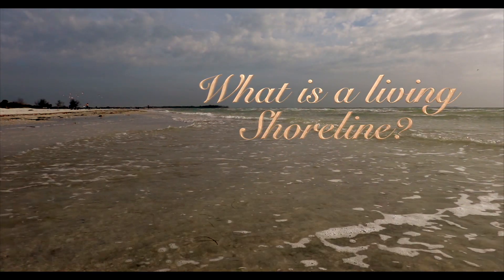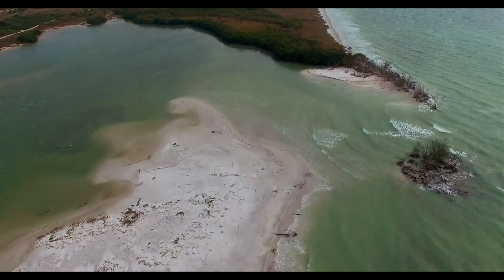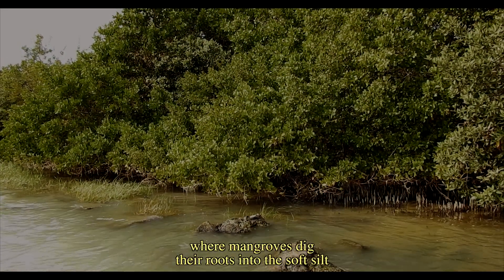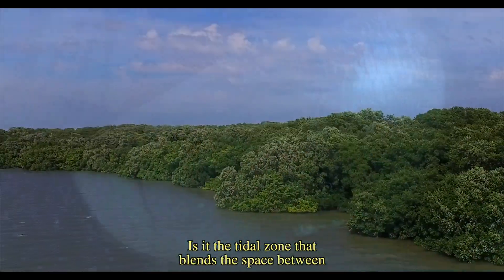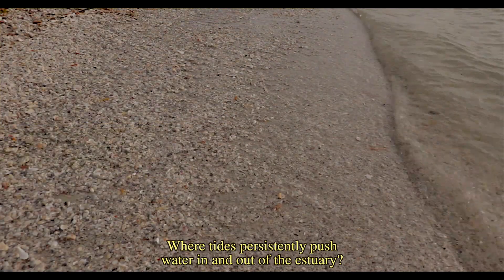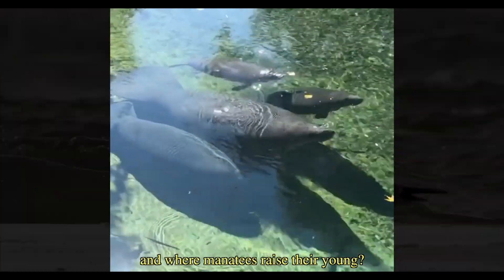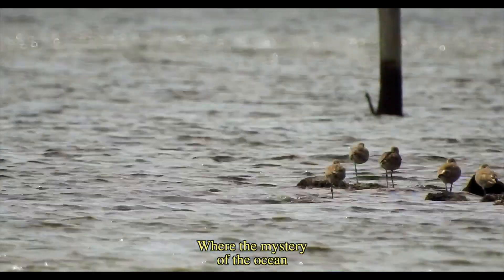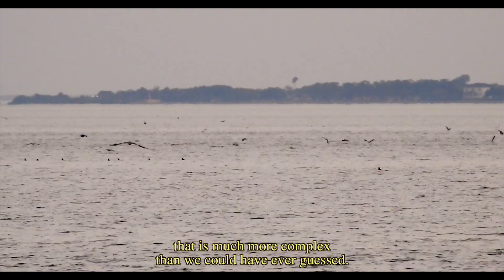What is a living shoreline? Is it a place where rivers meet the ocean, where mangroves dig their roots into the soft silt, where seagrasses sprout, where fish hatch their eggs? Is it the tidal zone that blends the space between nautical habitat and land-based systems, where tides persistently push water in and out of the estuary? Is it the place where birds come to rest their wings, where manatees raise their young, where the mystery of the ocean shows itself with small clues of life below the surface?